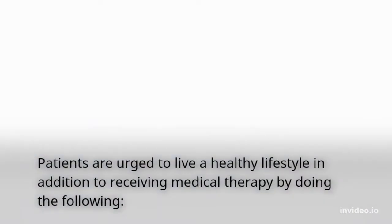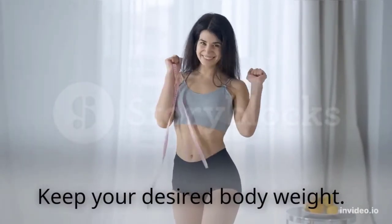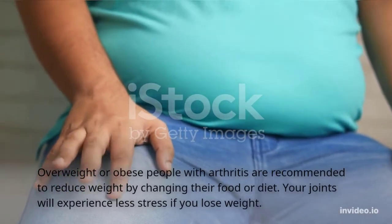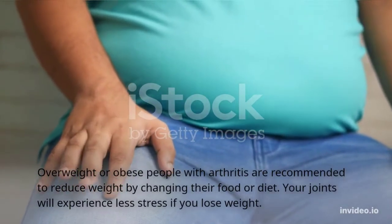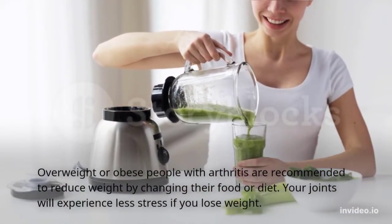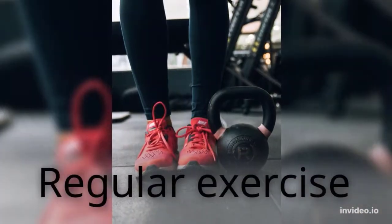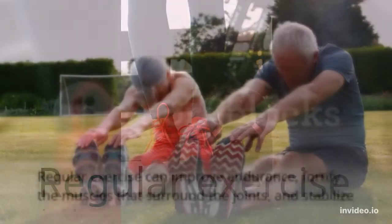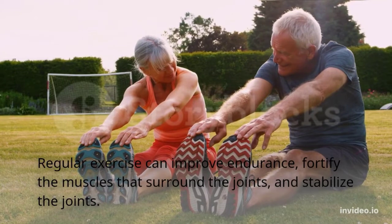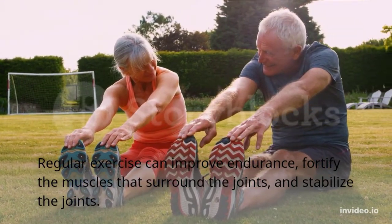Arthritis patients are urged to live a healthy lifestyle in addition to receiving medical therapy. Maintaining desired body weight is important — overweight or obese people with arthritis are recommended to reduce weight by changing their diet, as losing weight will place less stress on your joints. Regular exercise can also improve endurance, fortify the muscles that surround the joints, and stabilize the joints.